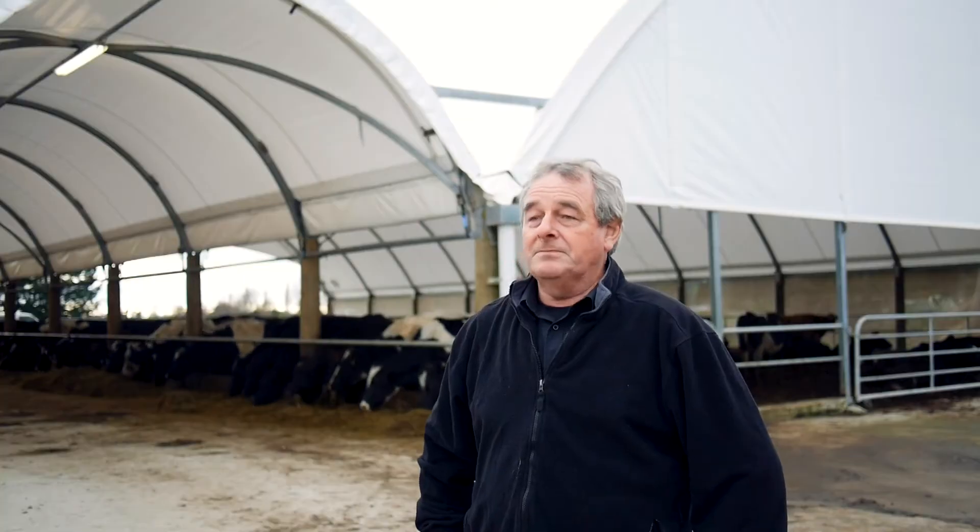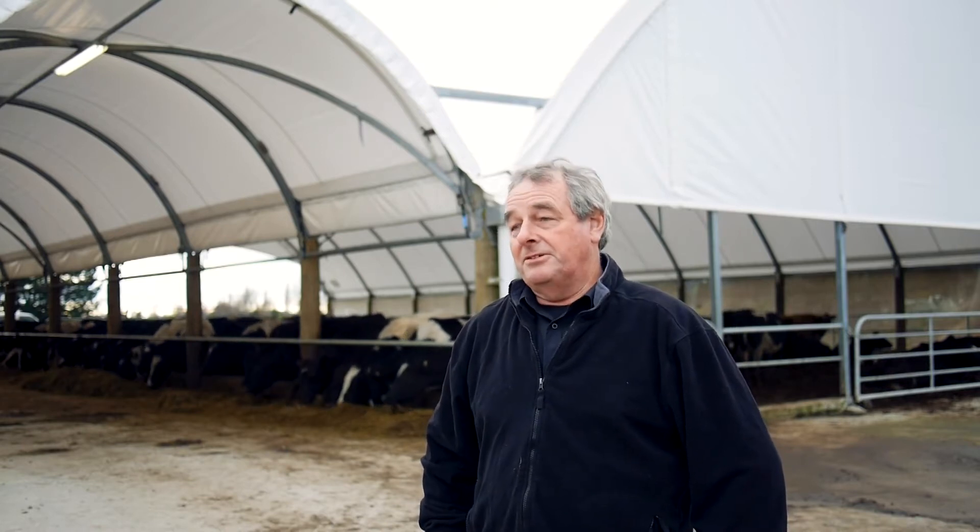Our herd is predominantly Friesian, black and whites, seasonal. We milk here about 130 cows.